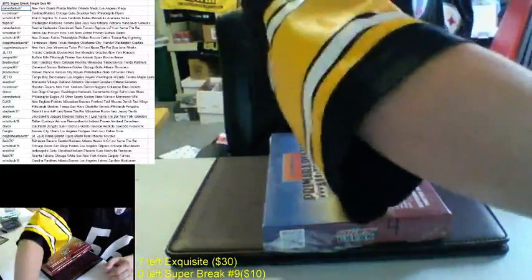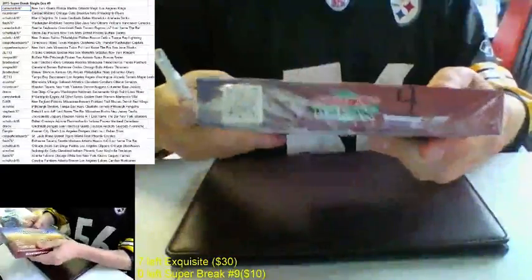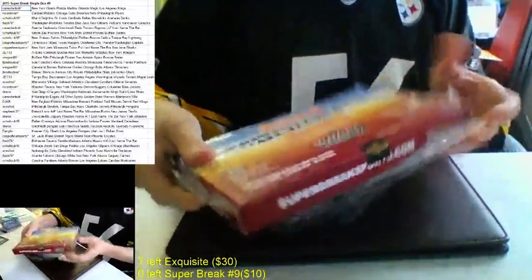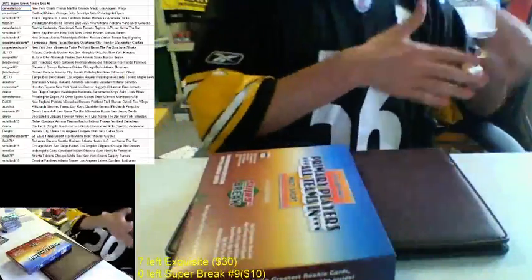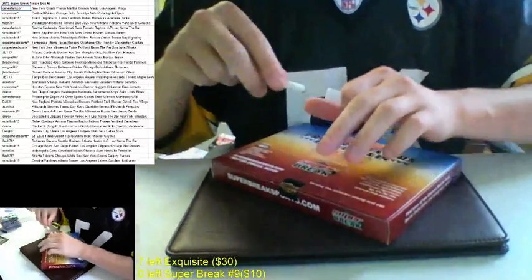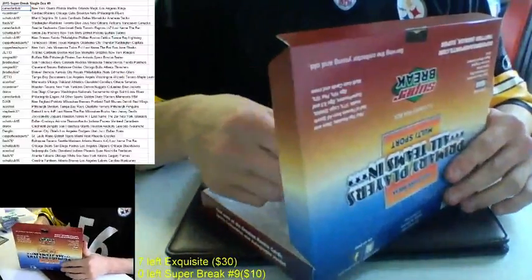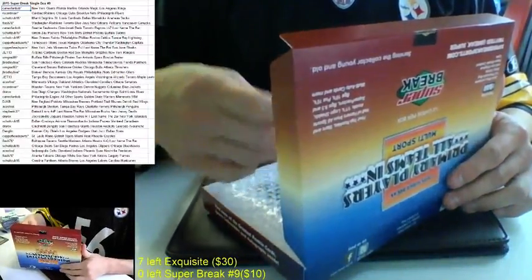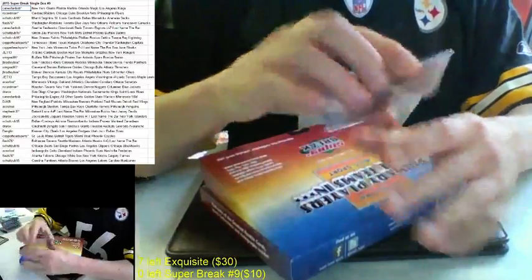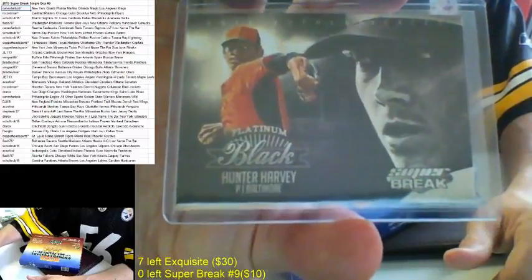Good luck, guys. Sealed box, Super Break number four. I like to slow roll on this one — if you guys haven't broke this with me, those of you that have broke it, you know how I do it, I like to have a little fun with it. The first card up is a promo. I always tell everyone I will gladly ship it out — I'll put it in your spot. It's not worth that much, but this one's for the Baltimore Orioles. Hunter Harvey, it's a Super Break promo. I'll throw it in your pile, but I won't send it out by itself — you need to have other stuff here.